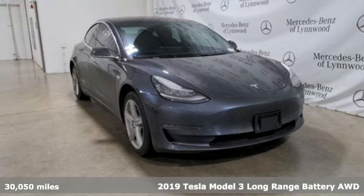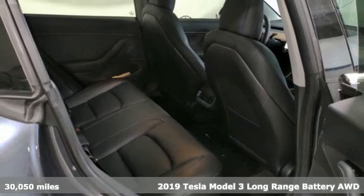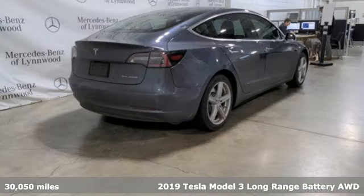Here's a 2019 Tesla Model 3. Its quick acceleration and long range make it easy to get up to speed and make the joy last.